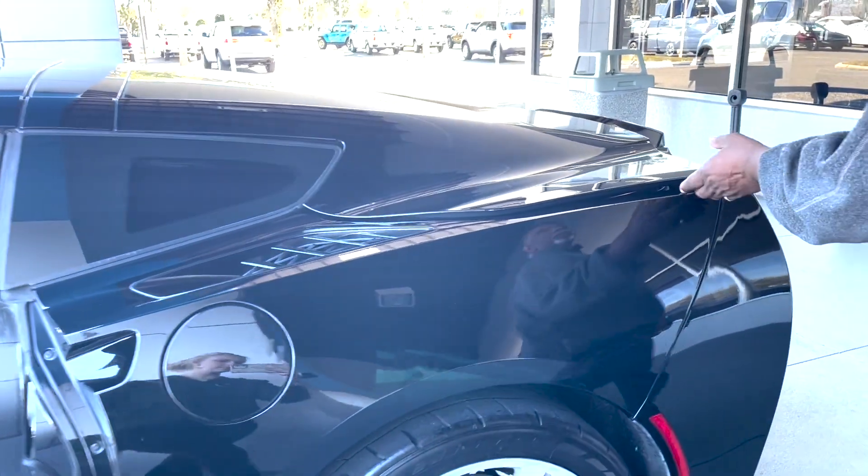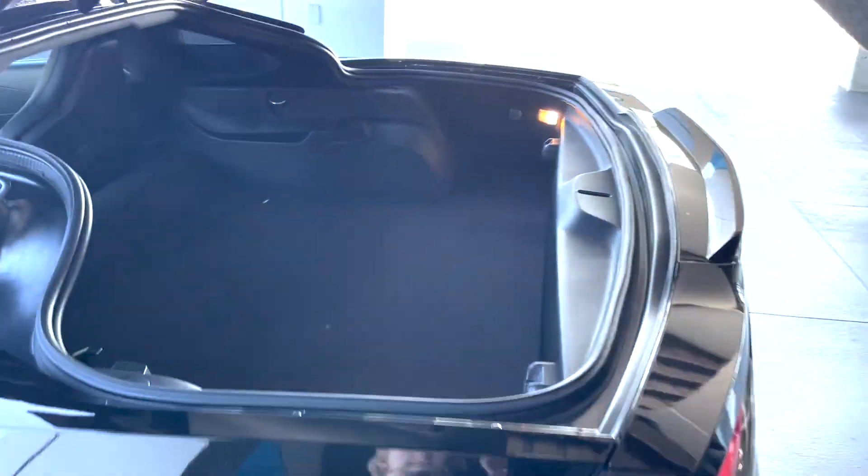Here's your trunk. You can actually take the roof off and the roof fits in these clips right here. Otherwise you've got plenty of storage room if you want to take a trip.